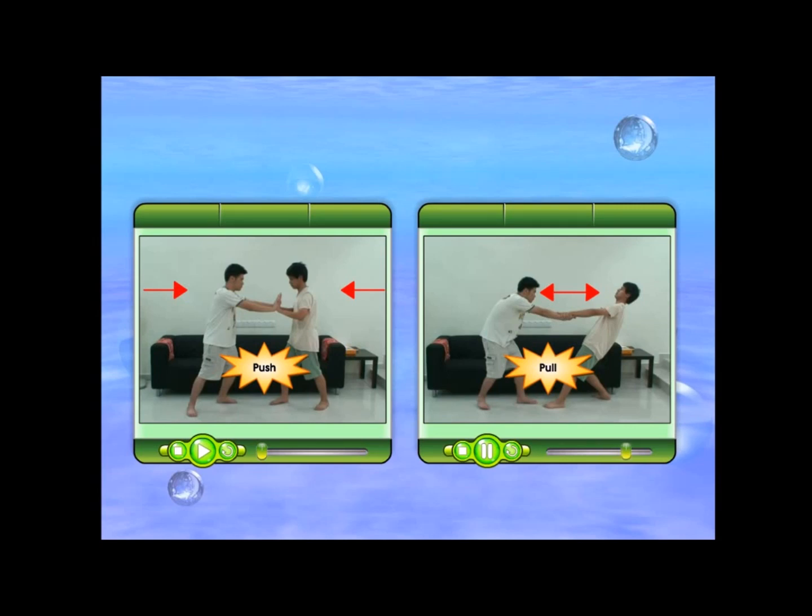However, the hand can feel the pull and the push that is applied.